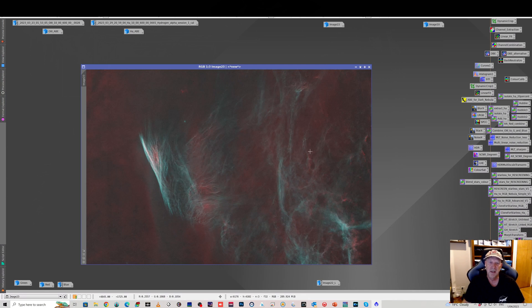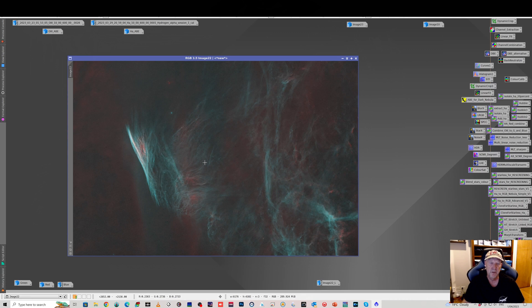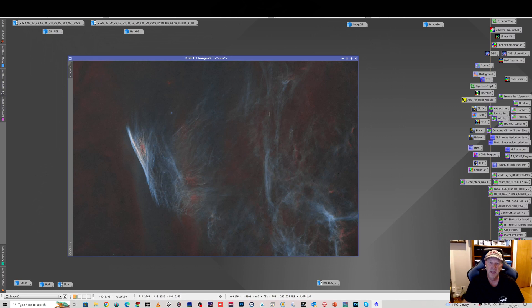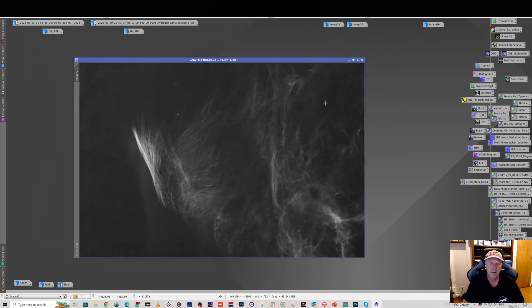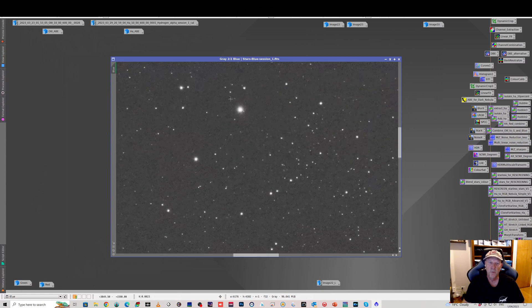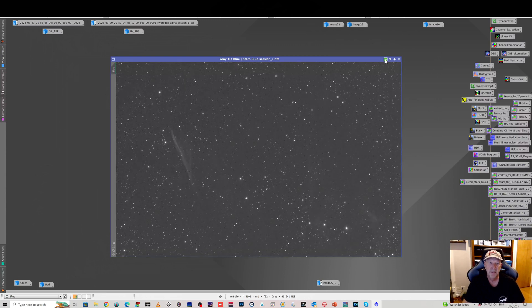I tried stretching the Ha a bit more but it tended to encroach on the O3 signal, so I settled on this balance. When you first combine them there's a lot of green, but applying the SCNR tool set on green gives you the nice blue. Then it's just working on reducing noise and bringing out the contrast. I also used luminance from the O3 signal and did 30-second RGB star exposures — 30 seconds so I didn't oversaturate the stars. That's about a 35-minute stack.